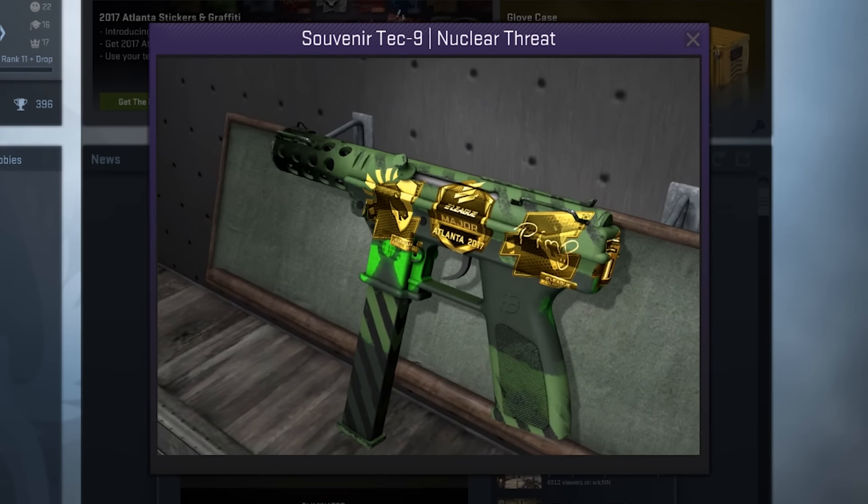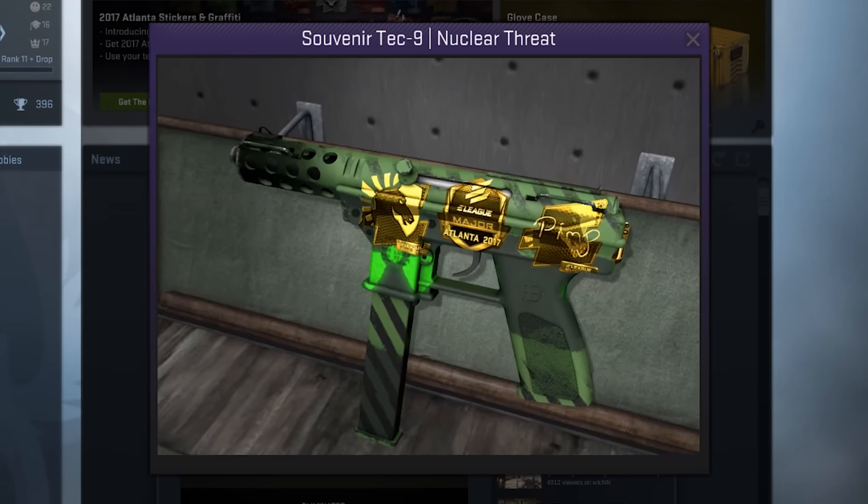Hey, what's going on guys, McSkeelitz here and today I've actually got a pretty exciting new video. We've got some of the rarest CSGO skins that have ever been unboxed that were recently unboxed.